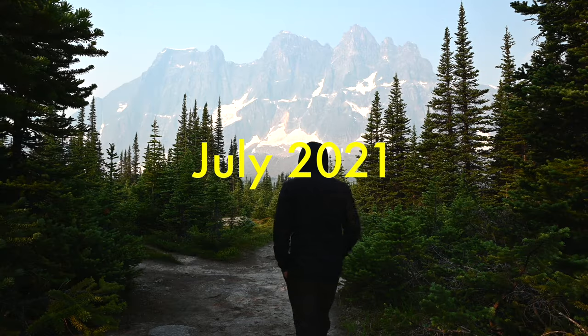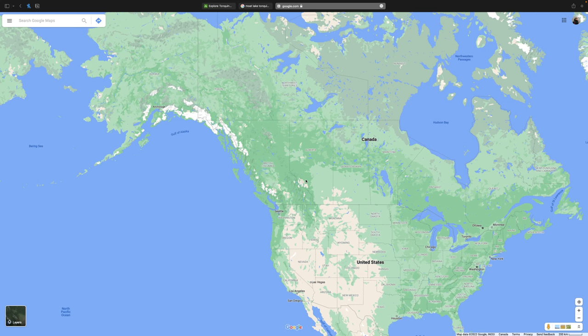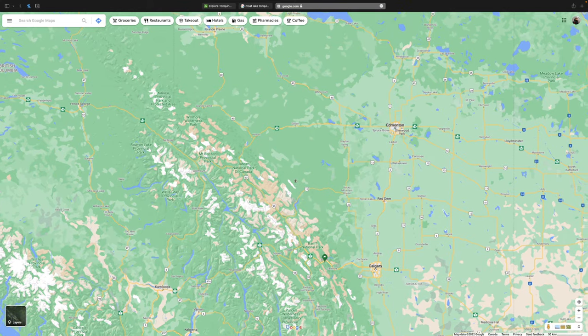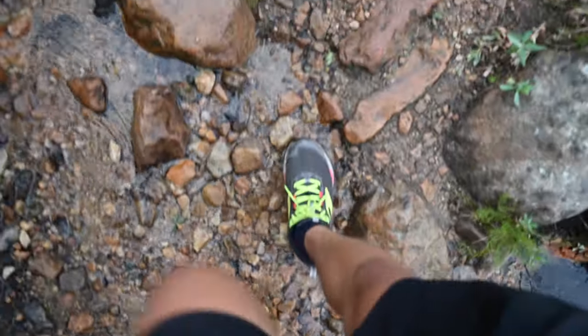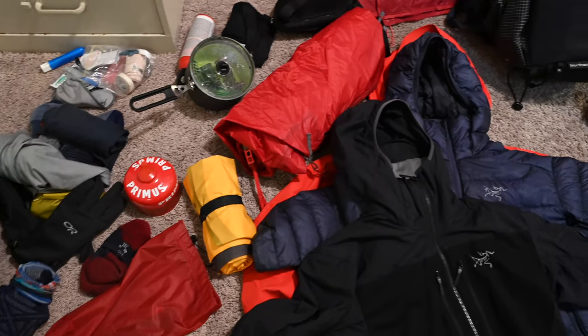Back in July 2021, I hiked the Tonquin Valley Trail in Jasper National Park, which is located in the Canadian Rockies here in Alberta. For those who haven't seen yet, I made a silent hiking film from that same trip, so please check that out if you haven't already. This video is going to be a hiking guide detailing my experience on the trail. I'll also talk about how we picked our campsites, how we got to the trail, as well as what I brought on the trail.